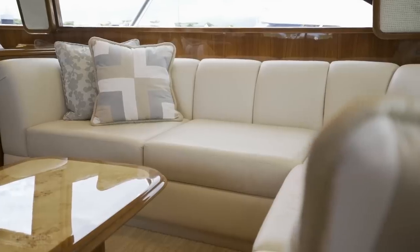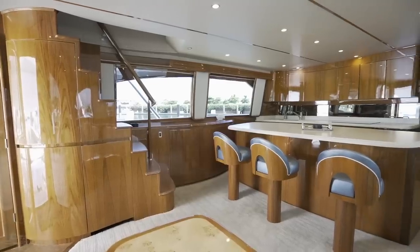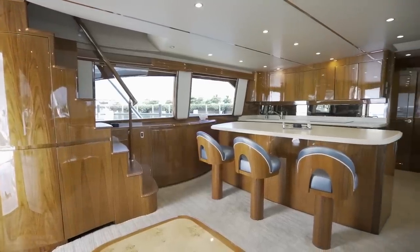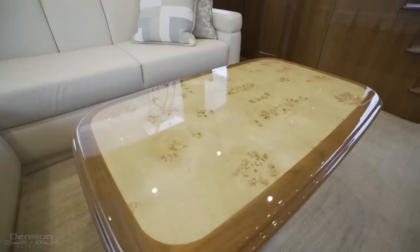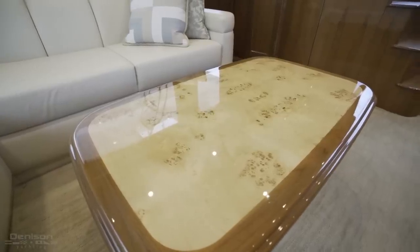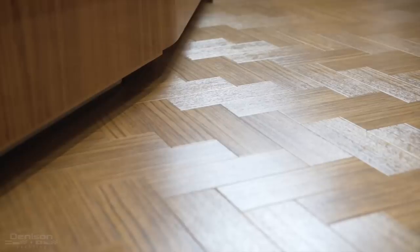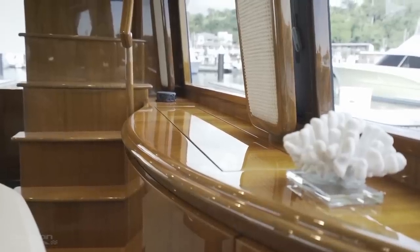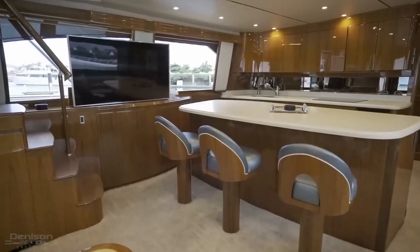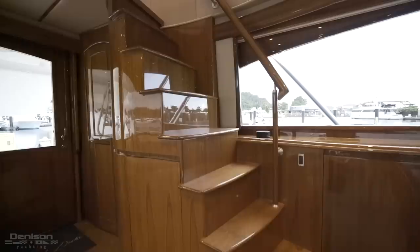We all know that Viking's a world leader in producing sport fish boats, but standing here in the main salon, it's obvious there's a lot of yacht quality finishes throughout. Some of the details you'll notice in the high gloss teak interior are inlaid burl on all of the tables, both in the main salon and in the sky lounge, and detailed joinery throughout. The highlight of the main salon is the galley island with three bar stools to port, your pop-up TV, and then direct access to the sky lounge.